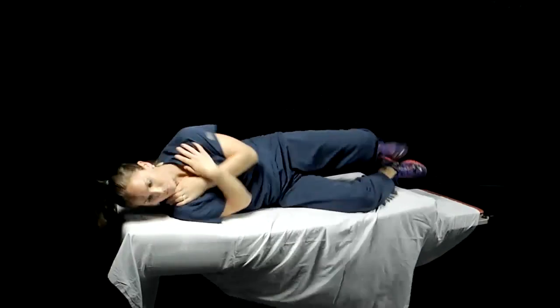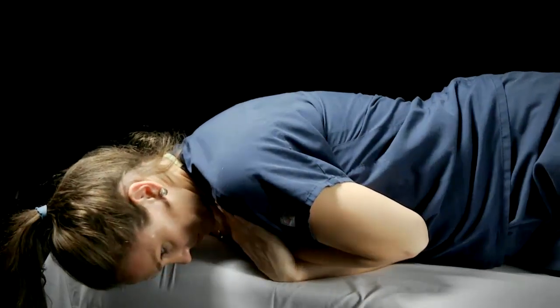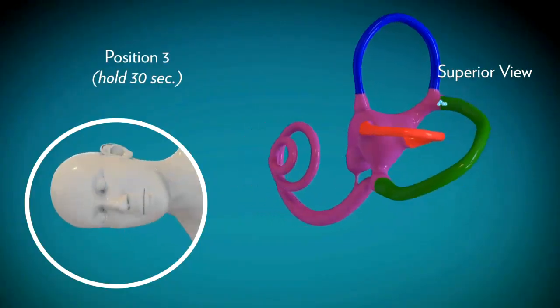The third position consists of turning your whole body to the right side, tucking your chin in, and looking down at where the floor meets the wall, staying in that position until the dizziness subsides.